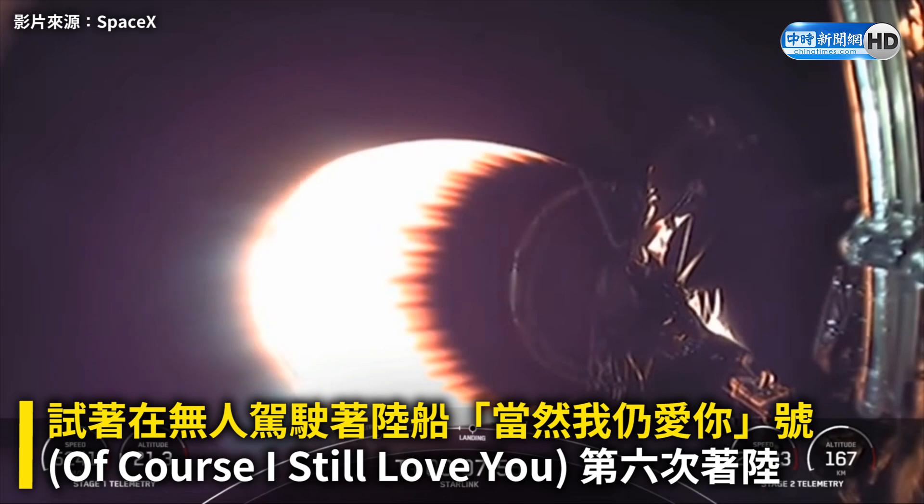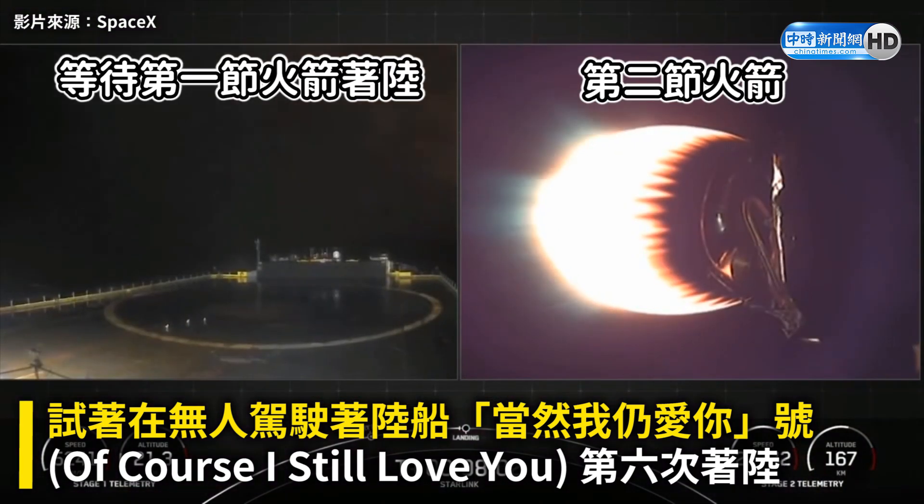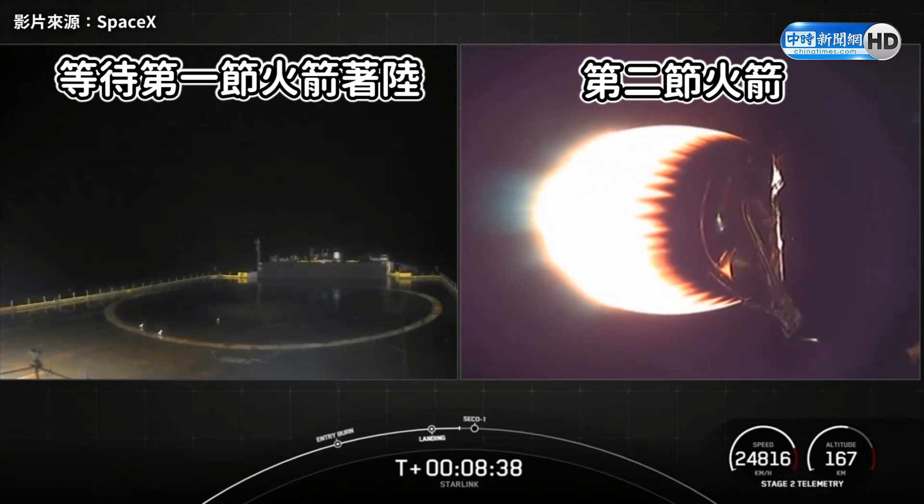We are attempting to land on Of Course I Still Love You for the sixth time for this booster. We've got a live view from the drone ship on your left-hand side. The right-hand screen stage two is still looking nominal. Stage two FTS is saved.